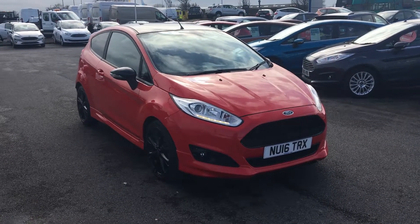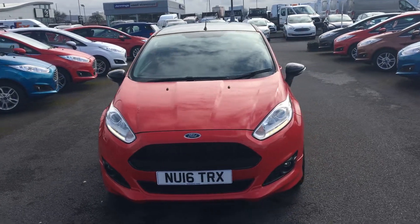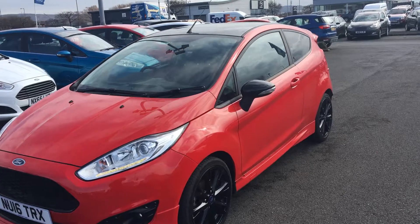Welcome to Jennings. Today's presentation is of this great value Ford Fiesta, 1 litre EcoBoost, ZTEC S, 3 door hatchback in race red.